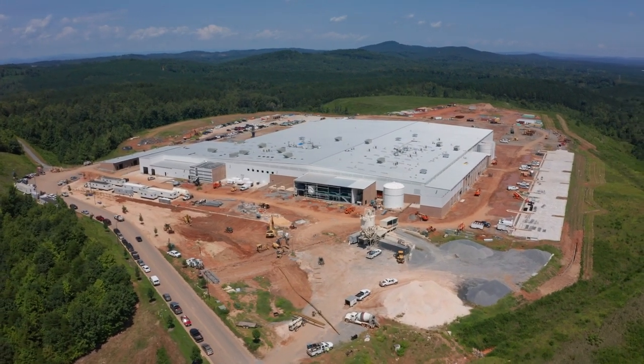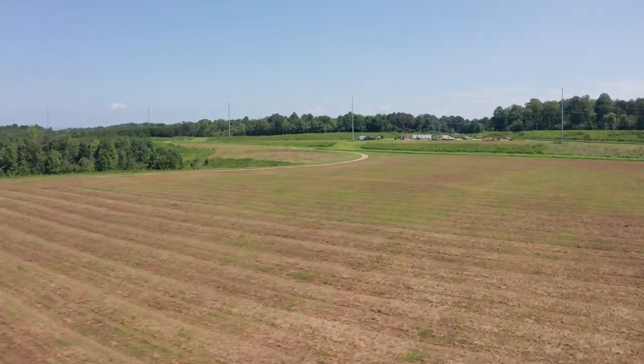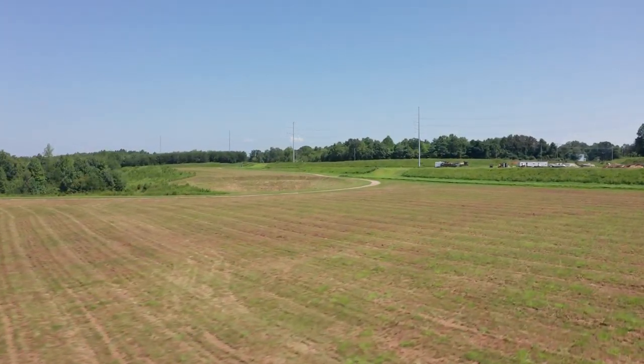So there's $200 million worth of investment going on. One of the things that really helps when a company comes and looks is that those sites are already developed — they're graded. And as part of our incentive package, we offer that land at no cost to the company.